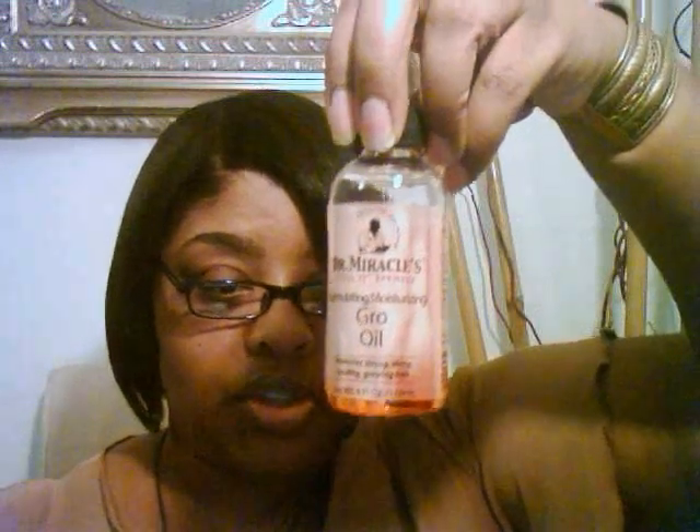I also used to use Mane 'n Tail for my scalp but I no longer use that either. What I use now is the Dr. Miracle strengthening and conditioning shampoo, and sometimes the Hot Grow oil as well as the Hot Grow hair grease. This is the bottle of the shampoo and this is the bottle of the Hot Grow oil — as you can see it's been running all down the bottle, which is why the label is coming off.